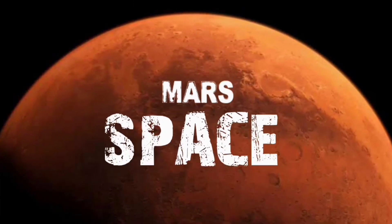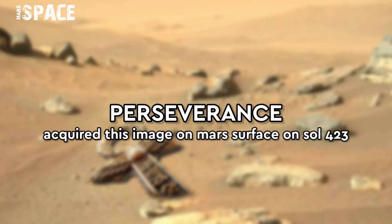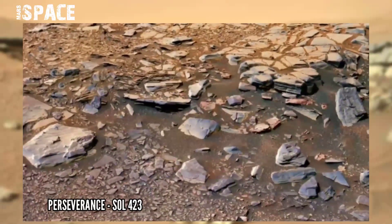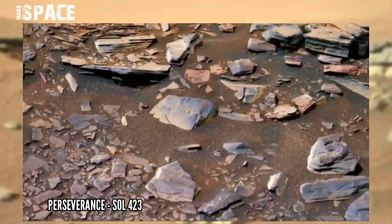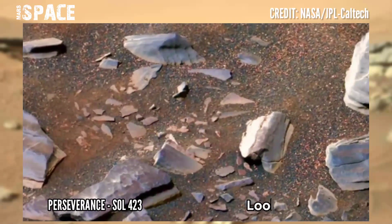Hello everyone, welcome back to our YouTube channel Mars Space. If you are new, hit the bell icon and thumbs up, and please watch till the end. NASA's Mars Perseverance rover captured this image on the surface of Mars using the left Mars cam on Sol 423, and it spotted a structure.